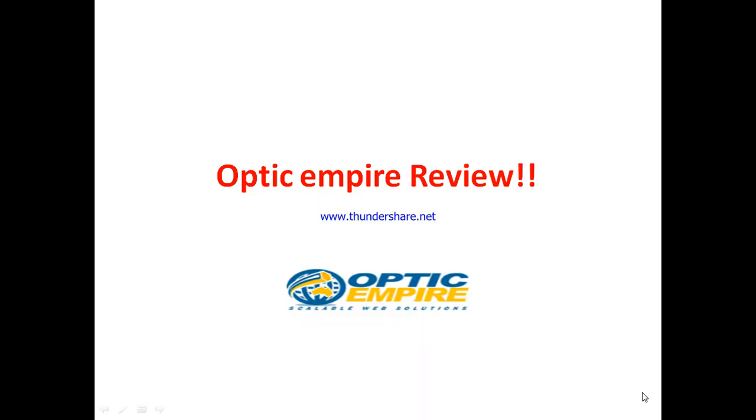Welcome to my Optic Empire review. In this review, I'll be sharing with you practically everything you need to know about Optic Empire as a hosting company, so you can determine whether Optic Empire is actually a web hosting worth using or whether it's another one you need to avoid completely.